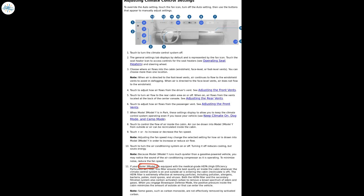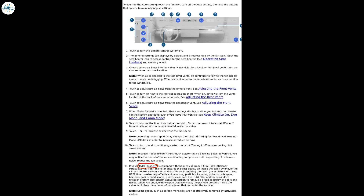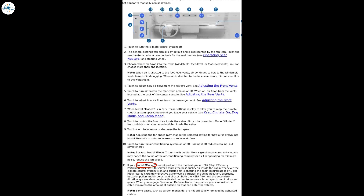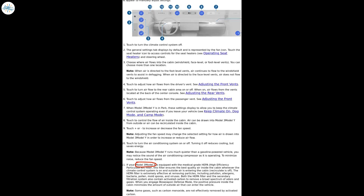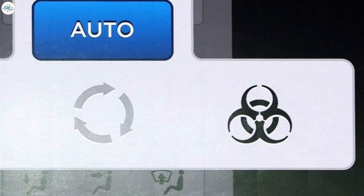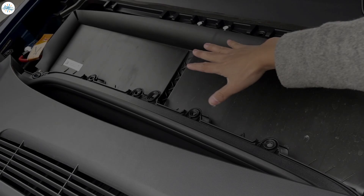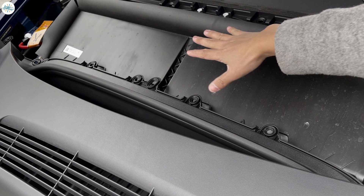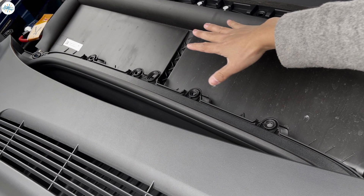These signs included references to a HEPA filter for the Model Y in Tesla's software, as well as an update to the Model Y's manual which included sections for bioweapon defense mode. These observations were confirmed when Tesla China formally launched the Model Y with a dedicated bioweapon defense mode feature. A look at the made-in-China Model Y's HEPA filter shows that the massive component was installed just behind the all-electric crossover's frunk.